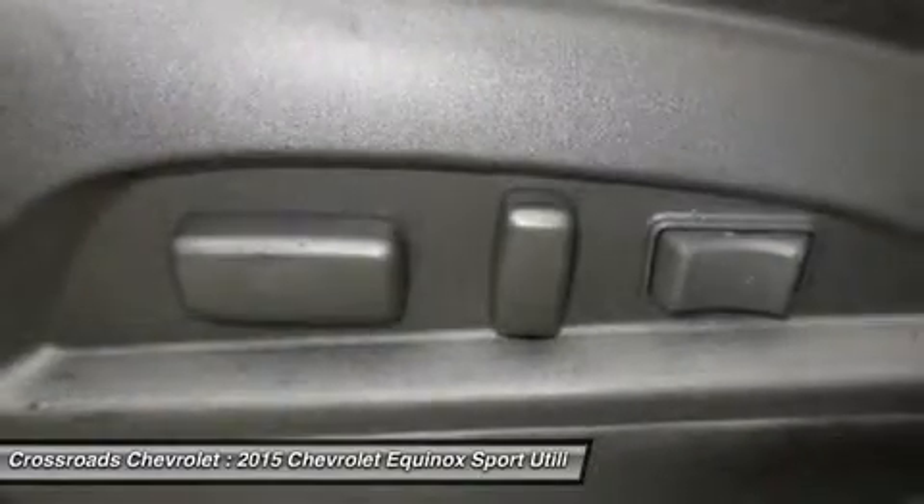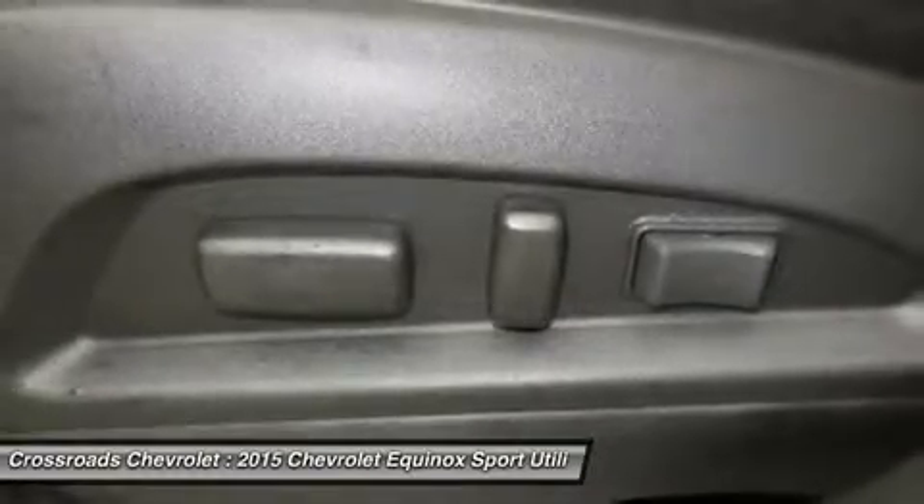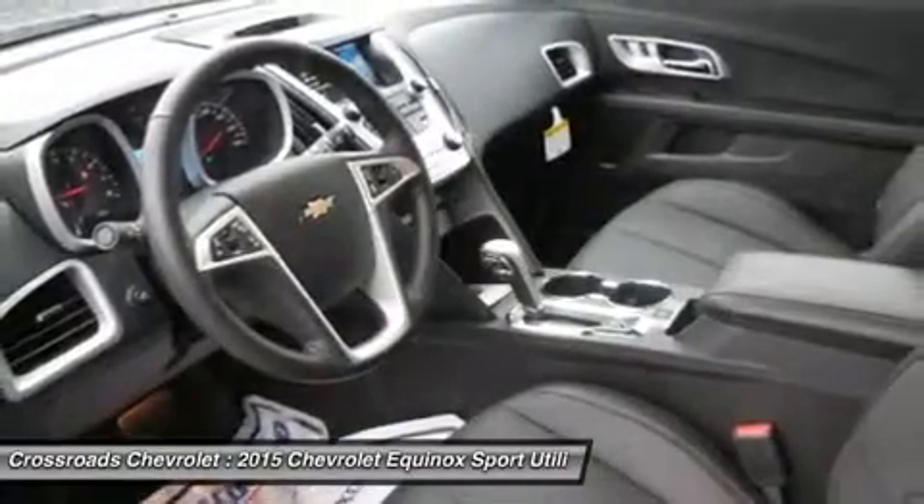Pass-through rear seat, rear bench seat, mirror memory, seat memory, floor mats, cruise control.